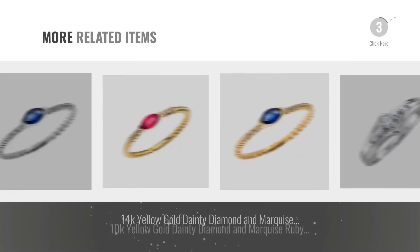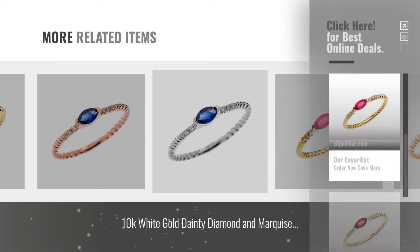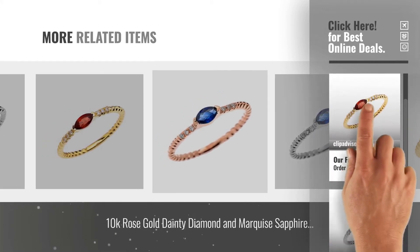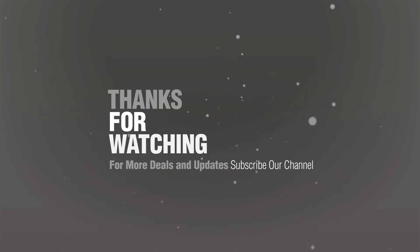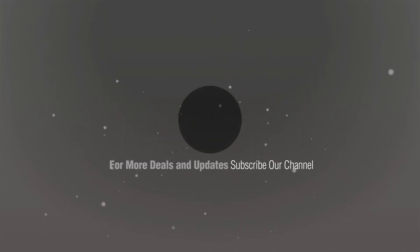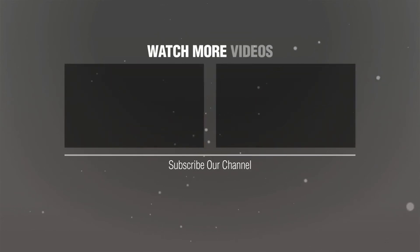For more great related products, full details and online deals, just click this circle. Thanks for watching this collection — if you like it, subscribe to our channel. If you want to know what I know, visit Dainty and Elegant Gold Rings for more information.